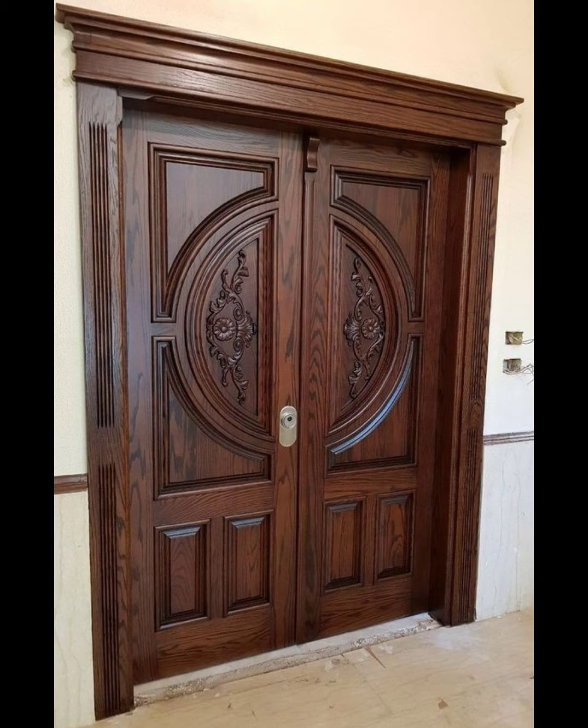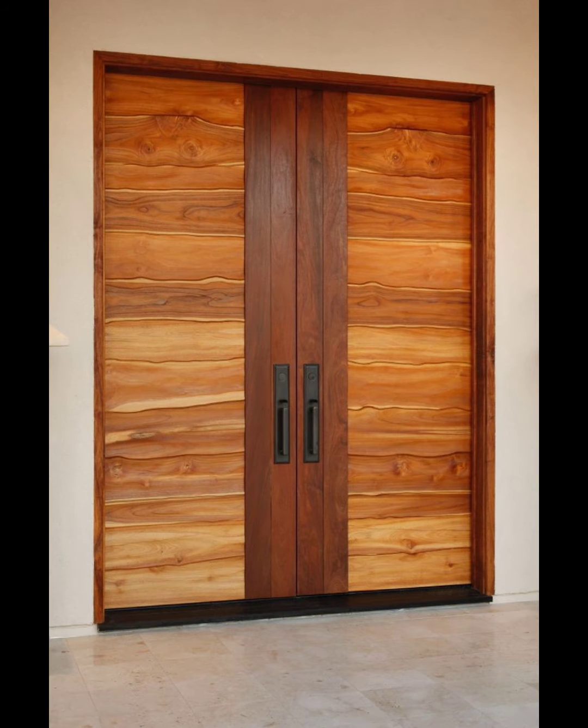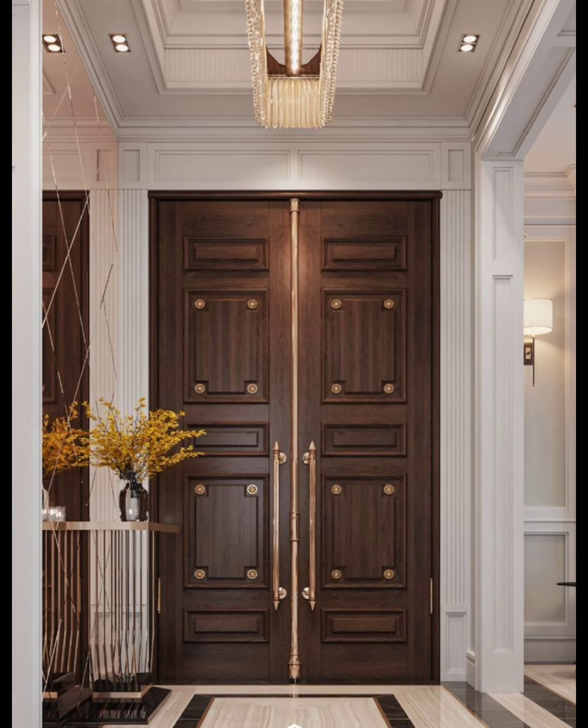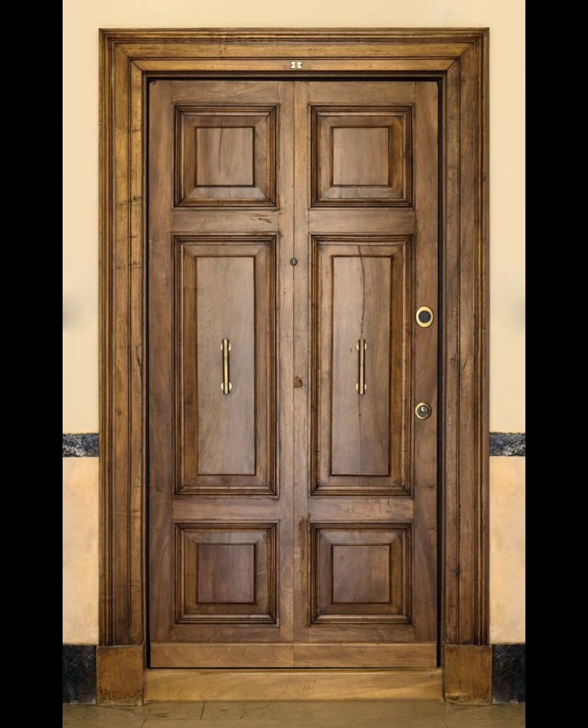In this video, we will showcase a collection of stunning modern wooden double door design ideas that will elevate the aesthetic of your home. Whether you are looking for inspiration for your new house or planning a renovation, these door designs are sure to impress.